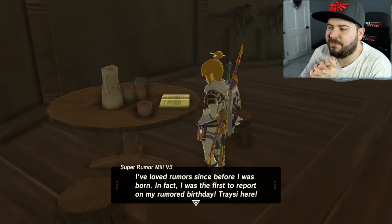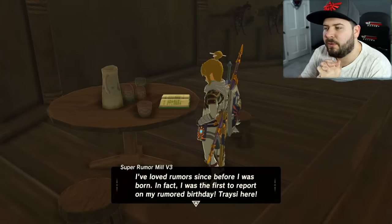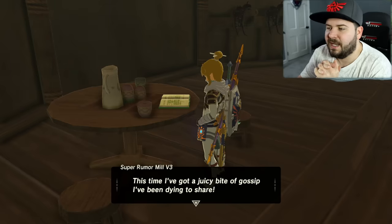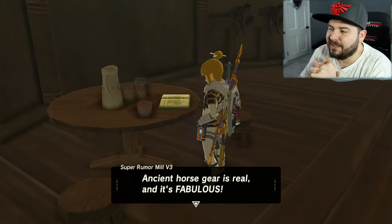The journal reads: 'I love rumors — since before I was born, in fact. I was the first person to report on my rumor birthday. Tracy here. This time I got a juicy bit of gossip I've been dying to share: Ancient horse gear is real and it's fabulous.'